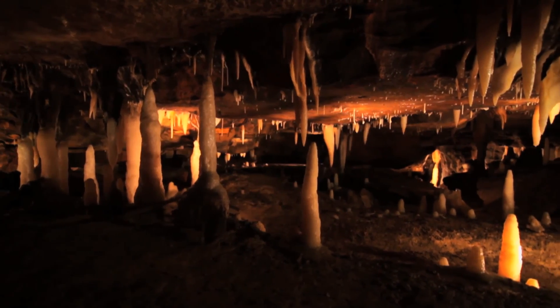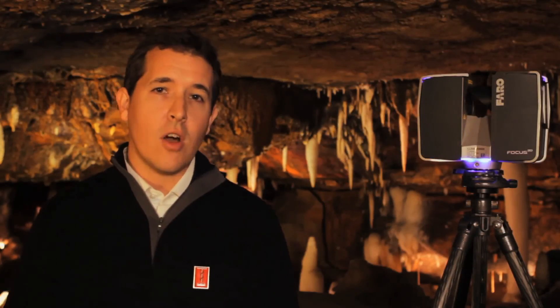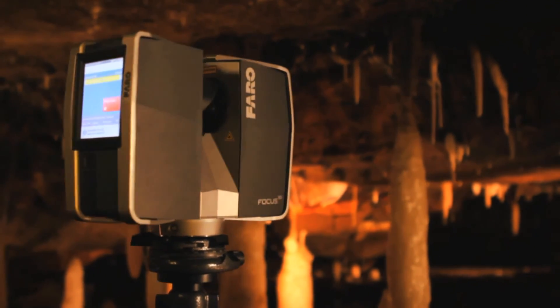With the 3D laser scanning technology, we're able to accurately measure, record, document, and archive the entire site in a matter of hours. The scanner itself has millimeter accuracy up to about 200 meters or so.